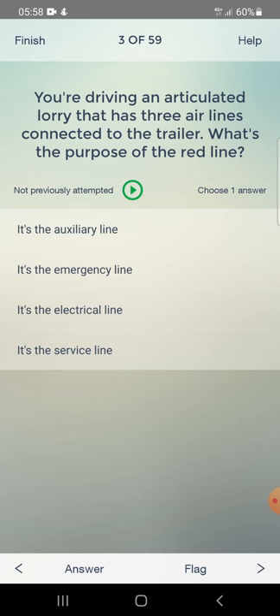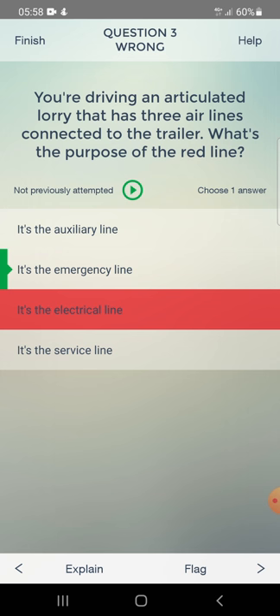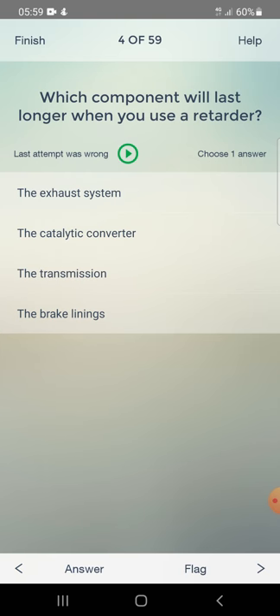You are driving an articulated lorry that has three airlines connected to the trailer. What's the purpose of the red line? Options: it's the auxiliary line, it's the emergency line, it's the electrical line, it's the service line. I answered electrical line - wrong. Correct answer is it's the emergency line.